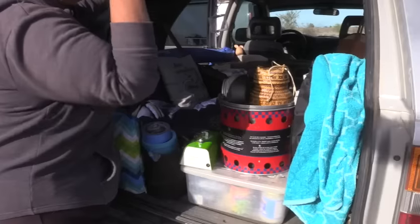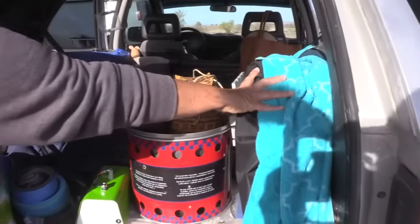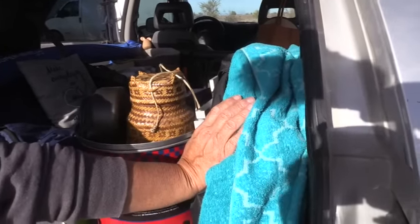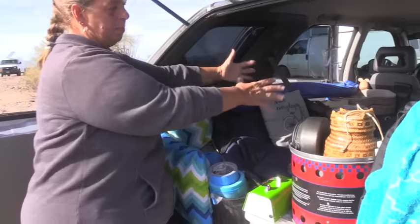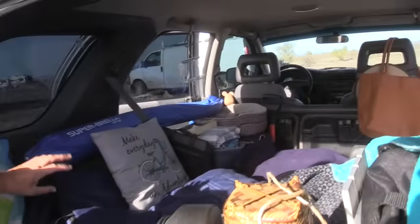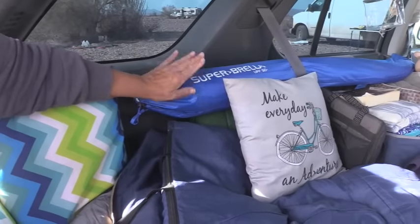The items against this wall are all things for when she sets up a base camp outside: a portable fire pit that doubles as a charcoal grill, a chair, a table, and stuff like that. She thinks in zones — this area is like the bedroom/bed zone. She has a super umbrella for shade that she hasn't had a lot of experience with yet but is planning to use more at RTR.